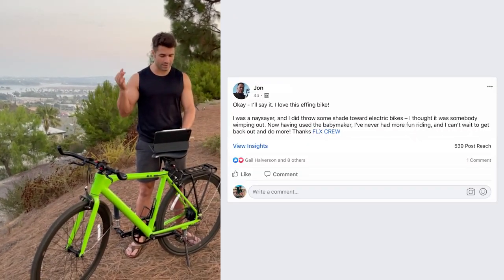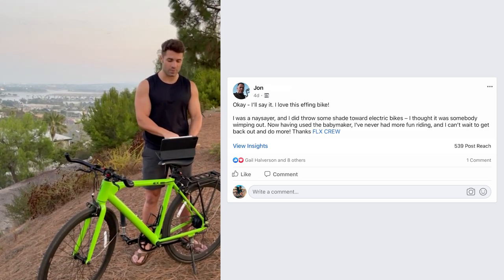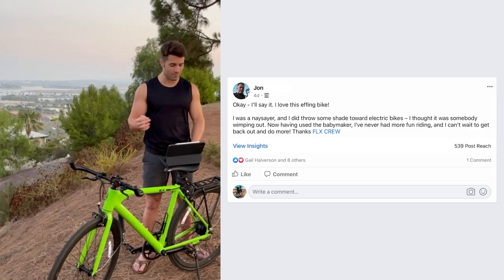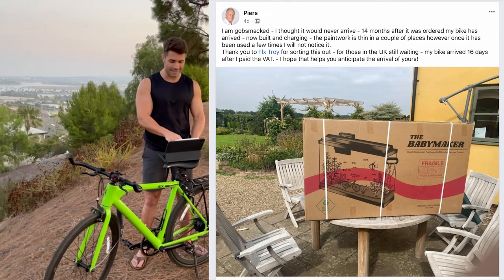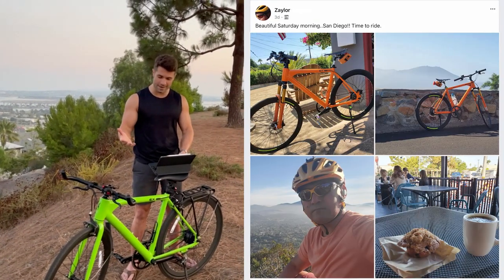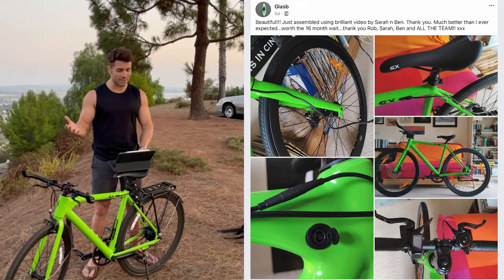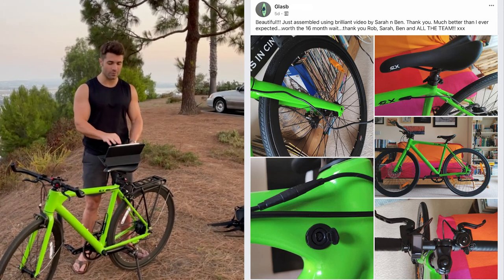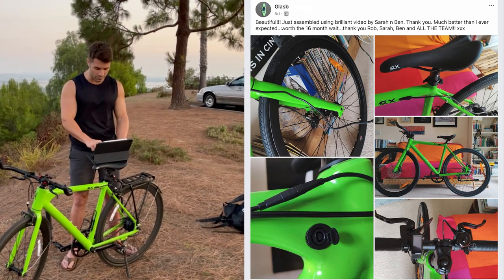A few more rider photos. From John: 'I love this bike. I was a naysayer and threw some shade toward electric bikes — now having used the Babymaker, I've never had more fun riding and I can't wait to get back out and do more. Thanks, FLX crew.' John, that means the world to us — you're an absolute e-bike convert. From Piers in the UK: 'I'm gobsmacked — I thought it would never arrive.' Awesome Piers, glad your Babymaker finally got through. From Zaylor — beautiful Saturday morning in San Diego. I love how clean he keeps his bike and all the mods. From Glasby: 'Just assembled using the brilliant video by Sarah and Ben. Much better than I ever expected. Worth a 16-month wait. Thank you Rob, Sarah, Ben, and all the FLX team.' Glasby, thank you so much for the kind words — enjoy the ride.